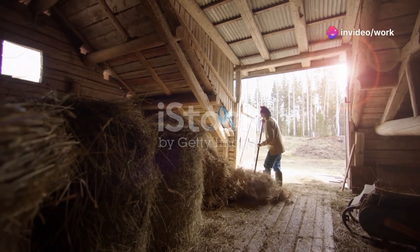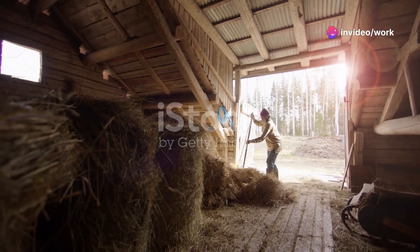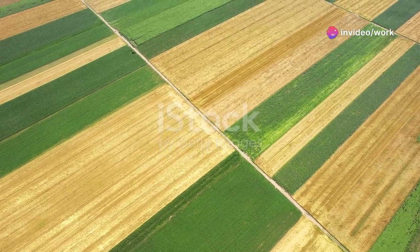What I wish I knew about modern farming techniques 10 years ago could fill a barn. Let's get those crops thriving with these essential tips.